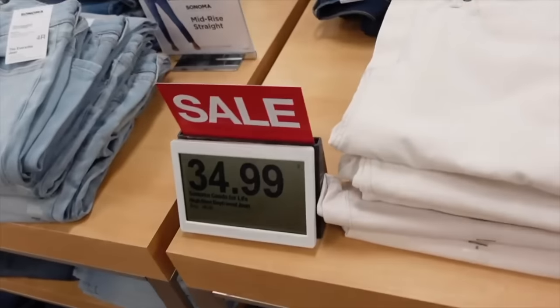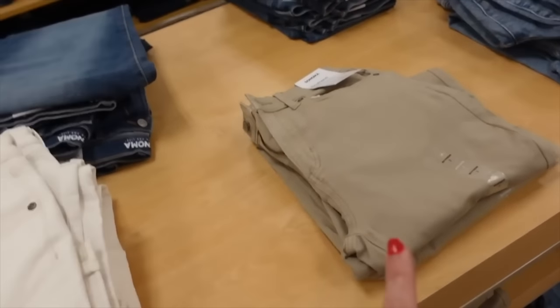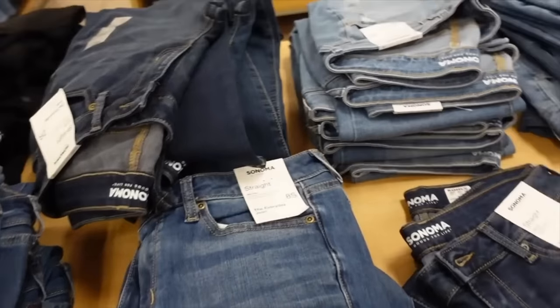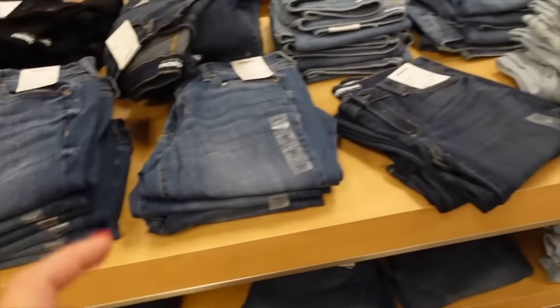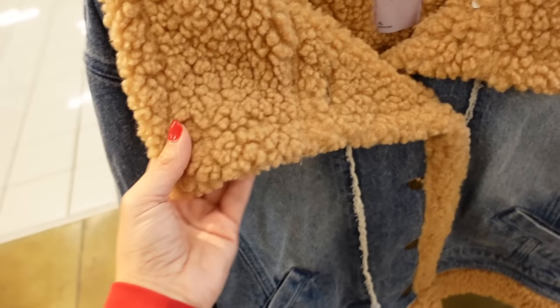Their 14s are on sale — it's the boyfriend high rise. They have lots of really good colors: ivory, khaki, blue acid wash. This style is the street style in light chambray, mid-tone, dark indigo, solid black. The street leg is on sale at $27.99, and the boyfriend is $34.99.